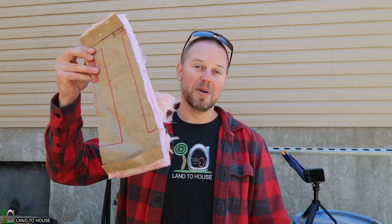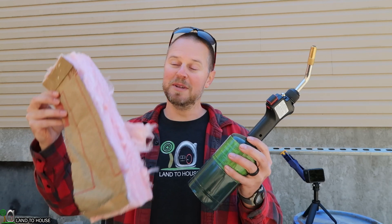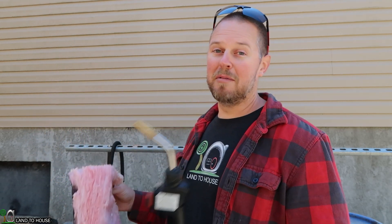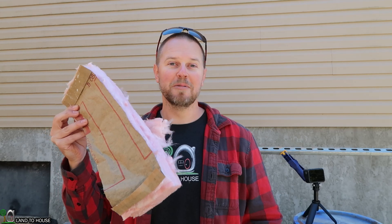Welcome to Land A House. I'm Seth. Does pink R13 insulation burn? And if it does catch fire, will it stay on fire? Today we're going to find out. I've got a torch and some insulation. We're going to hang this up. I'm going to make a couple of passes to see if it catches on fire. I'm going to hold this down to see if it will just burn straight through it. Let's go ahead and get this test underway.